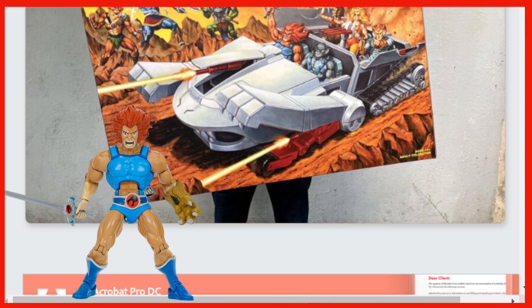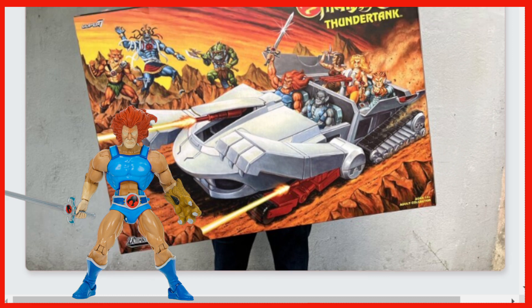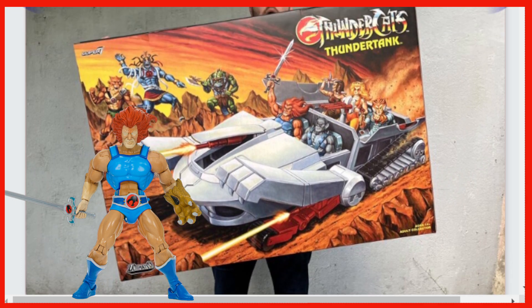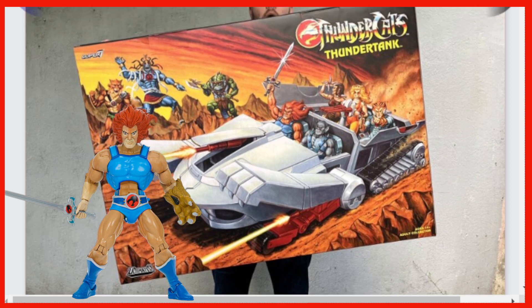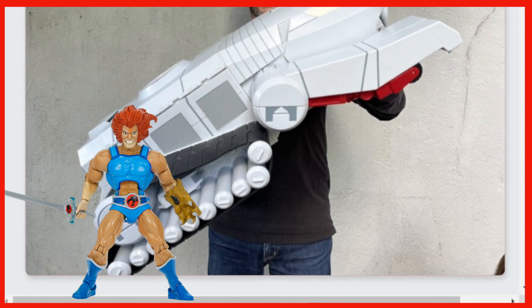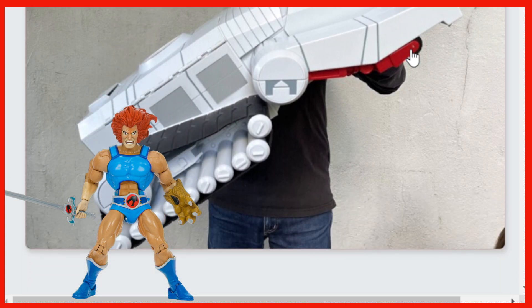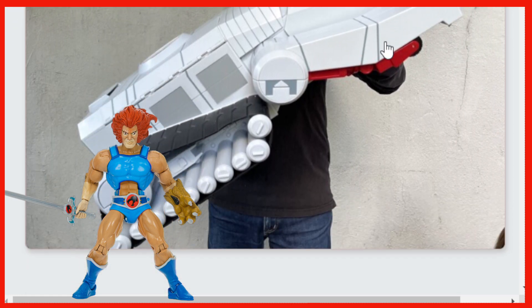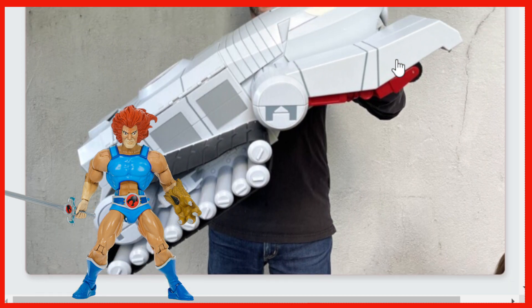Man, look at it. This box is probably bigger than — I think it might even be bigger than the Snake Mountain, the Super 7 Snake Mountain. Not sure though, but this is a big box. This is huge. Imagine having that underneath a Christmas tree as a kid. Look at the size of the prototype going on here. Check it out. This thing is larger than I expected. I remember Brian Flynn showed it off when he was holding it or we had it on the table, but I didn't realize it was this big to actually see someone picking it up. This is massive.